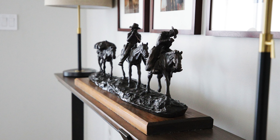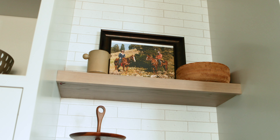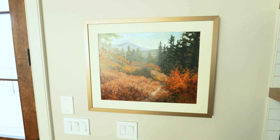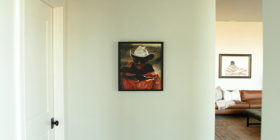They have this amazing collection of family art and family photographs, and we incorporated as much as we could. We had it all custom framed. We wanted when they walked around their home for them to go, 'Oh, that means so much to me,' or 'That piece means so much to me too.'